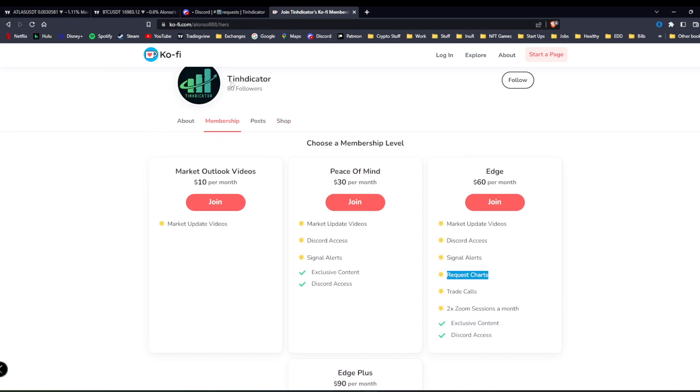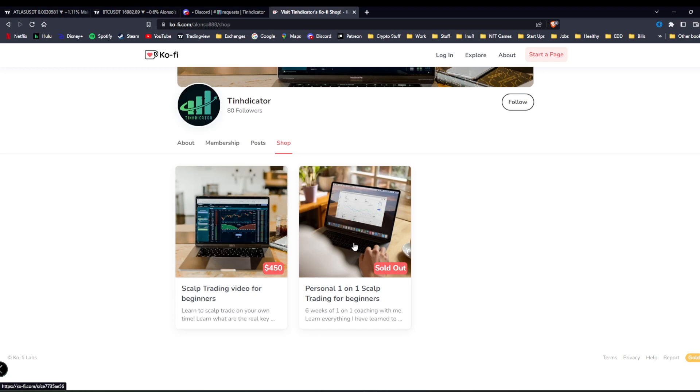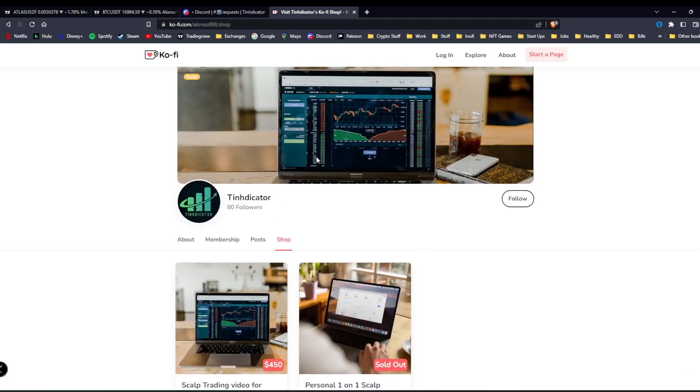One example was ATLAS — I mentioned it was technically at a top and since then it's dropped about 25%. Now you'd want to buy back in and you've made an extra 25%. That's the beauty of being able to request charts. I also have a trading course — I'm no longer doing personal ones since I'm booked, but the video course is available. Going into a sideways market, trading is one of the best ways to make money. Even for complete beginners, I cover the real essentials often missed in other free or paid courses. That's pretty much it — I'll see you in the Discord.